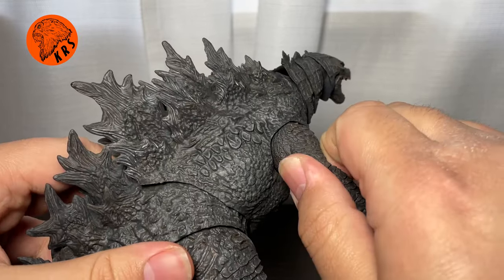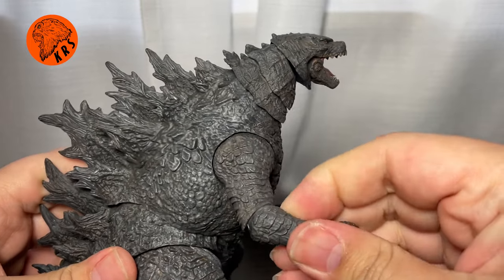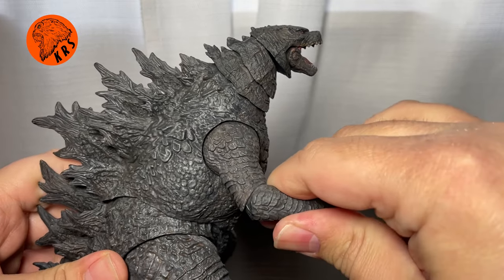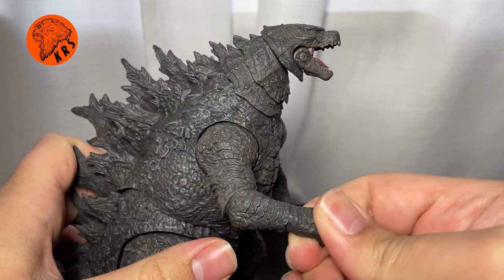Coming down to the arms, you get some movement there — it's probably a ball joint in there. The elbows don't move as much as I'd like, but you get some outward movement. There's also a ball joint at the hand.